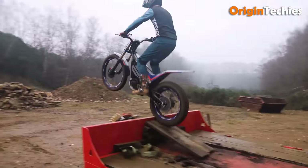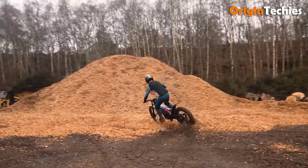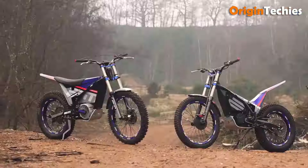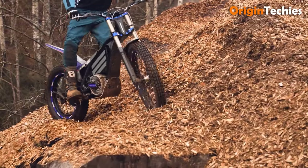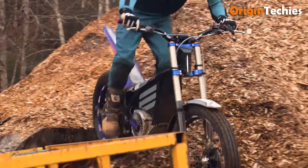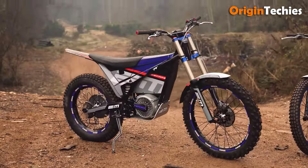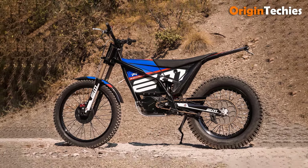Its advanced suspension system, featuring 175 millimeters of front travel and 170 millimeters of rear travel, guarantees excellent handling on rugged terrain. Equipped with premium components including Michelin tires and high-performance brakes, the Escape R offers reliability and safety. Combining cutting-edge technology with a robust design, this bike is perfect for adventurous riders eager to explore the tranquillity of nature.